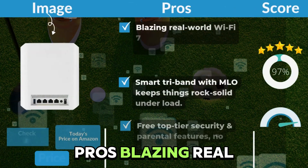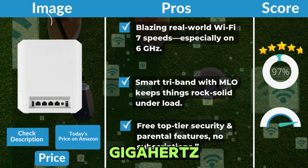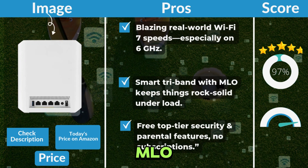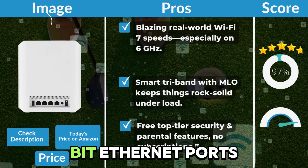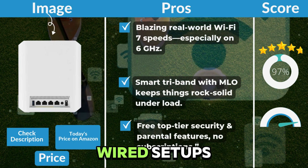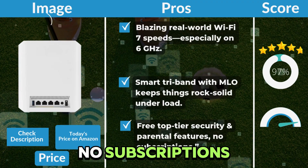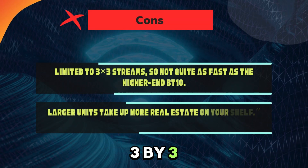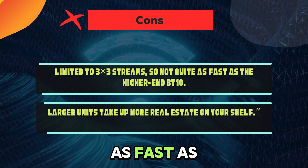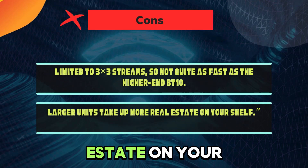Pros: blazing real-world Wi-Fi 7 speeds, especially on 6 GHz. Smart tri-band with MLO keeps things rock-solid under load. Dual 2.5 gigabit Ethernet ports for future-proof wired setups. Free top-tier security and parental features — no subscriptions. Cons: limited to 3x3 streams, so not quite as fast as the higher-end BT-10. Larger units take up more real estate on your shelf.